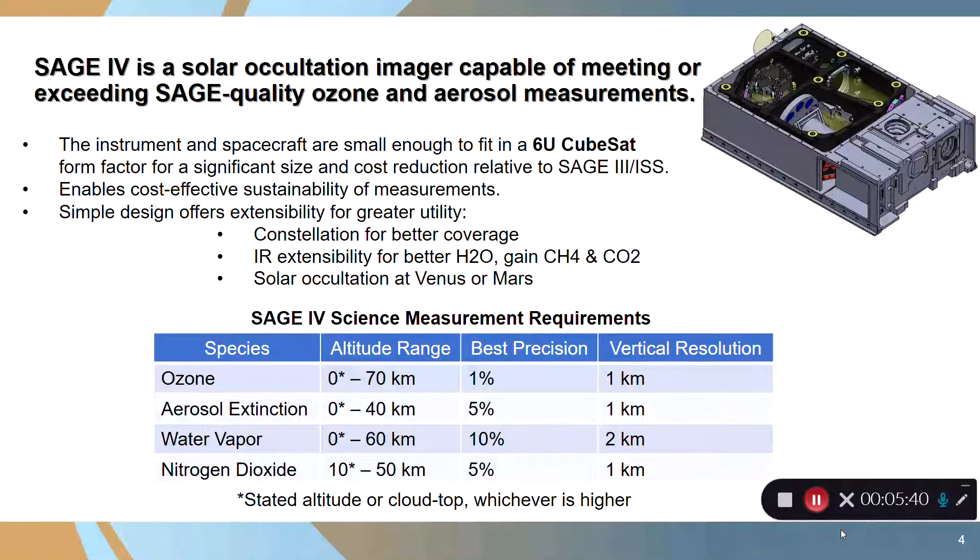The SAGE-4 architecture also allows extensibility into other areas. Since the 6U CubeSat is much lower cost, you can talk about doing constellations of these instruments for better ozone and aerosol coverage and better science. By changing out the detector and optics, you could look at other atmospheric constituents such as water vapor, methane, and carbon dioxide. You can also use the same architecture around other planets where it's important to know atmospheric constituents, such as Venus or Mars. The science measurement requirements for SAGE-4 are derived from earlier SAGE instruments.